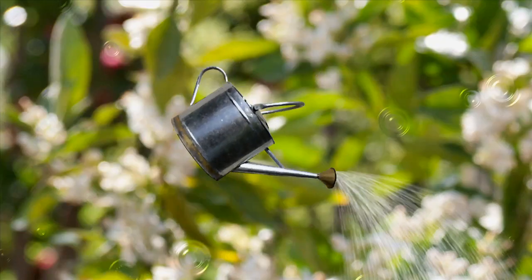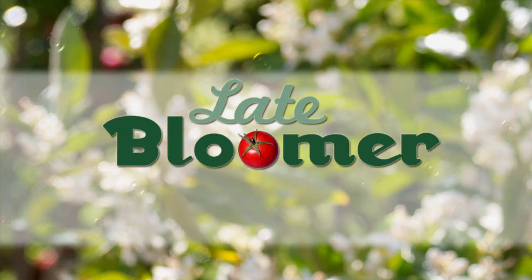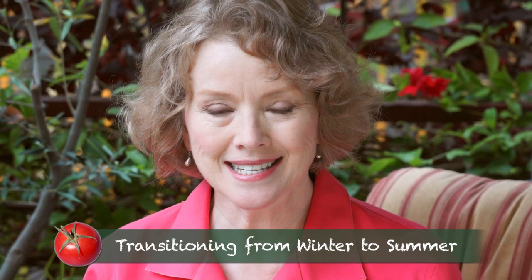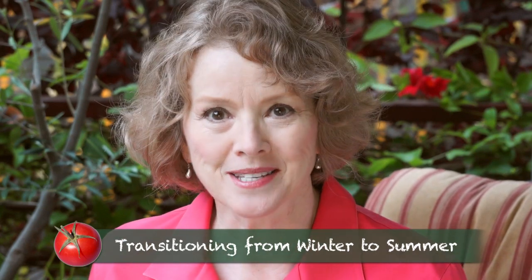I'm Kay and I'm a late bloomer. When you have a small urban garden and you're determined to use every square foot, transitioning from season to season can be challenging. Here are a few tips.